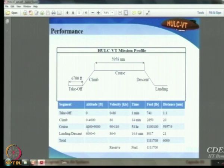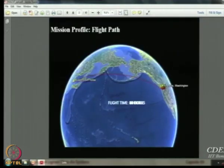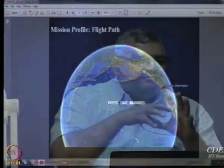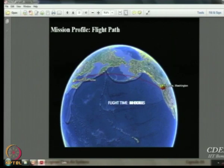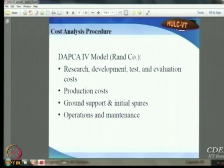Mission analysis showed a 6,000 nautical mile range. They also created an animation showing the route from Fort Lewis in Washington to Busan in South Korea. For cost analysis, they used the DAPCA-4 model from the RAND Corporation to evaluate the cost per kilometer per kilogram of cargo compared to other transport means.